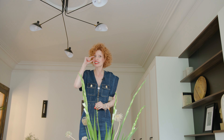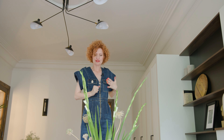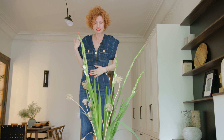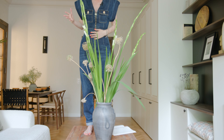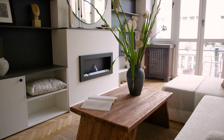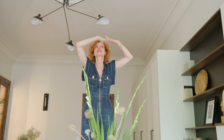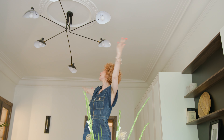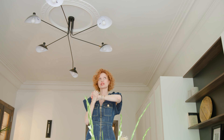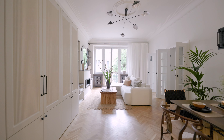Ponieważ jestem taka malutka, a to pomieszczenie jest takie duże, postanowiłam wejść na stół z litego drewna — który uwierzcie mi mógłby utrzymać pewnie i słonia z Afryki — żeby Wam pokazać przepiękne rozety i sztukaterie, które są oryginalne i które tylko odnowiliśmy.